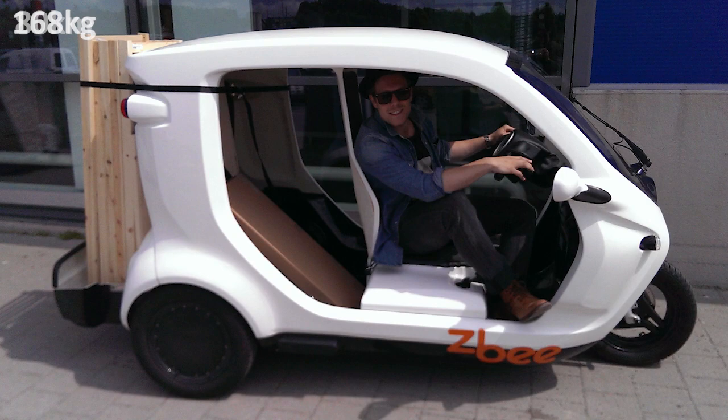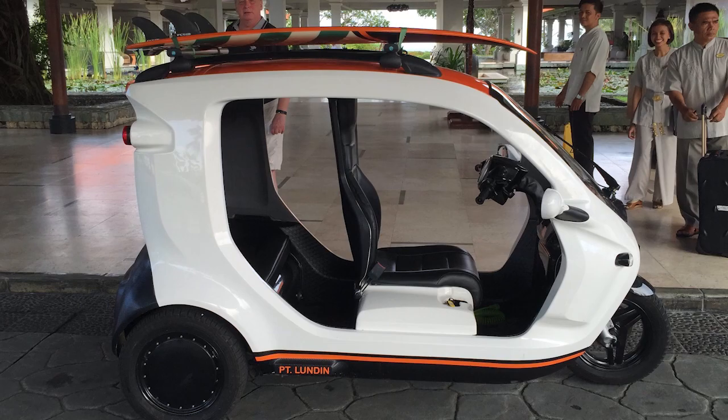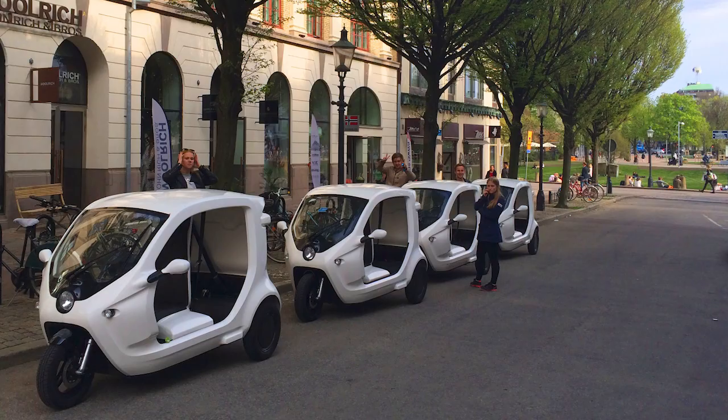It only costs around a dime for a six-mile drive, making it perfect for quick easy trips, especially for zipping around in urban areas. The company's primary target is the major taxi companies in India. ZB's prices fluctuate depending on the region — currently being sold in Sweden for around $9,600, while in India the cost is around $4,200.